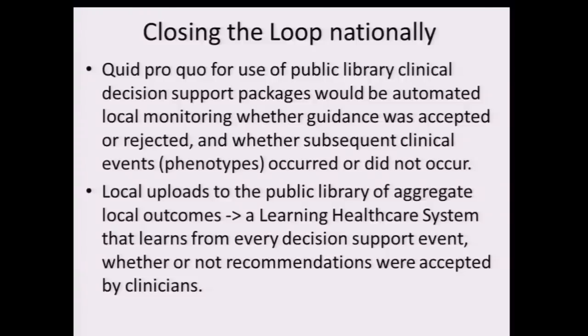And importantly, you close the loop by automated tracking, which gives you a learning healthcare system driven by data. How do you get the data back? I propose a simple quid pro quo: if you use the public library and download it, you do it with an agreement that you will subsequently use that same event monitor to look for the downstream effects of whether the guidance was accepted or rejected by individual clinicians.